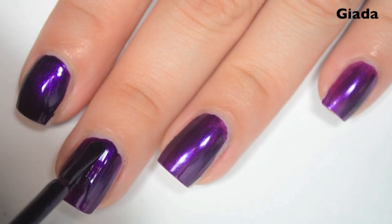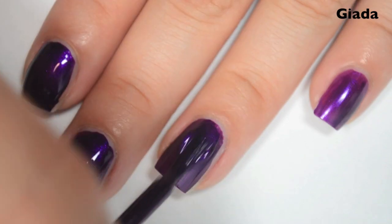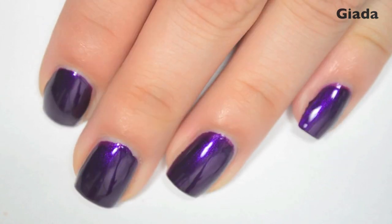Here's two coats. This one covers completely in two, and it deepens the color just a tiny bit. Again, fantastic formula. It looks like it dries a little bit dull though, so you will want a top coat. So there is two coats of Giada.